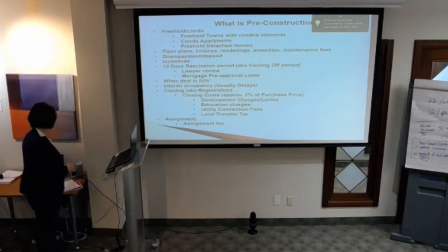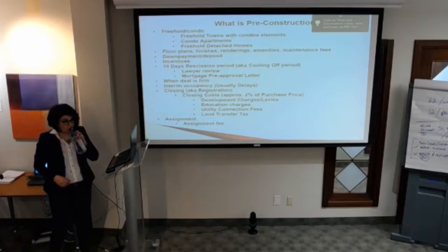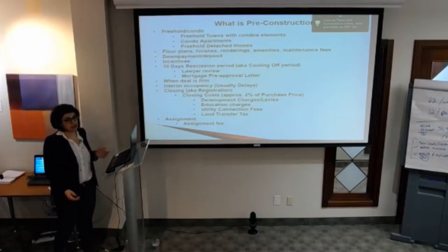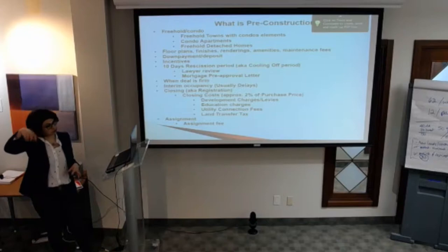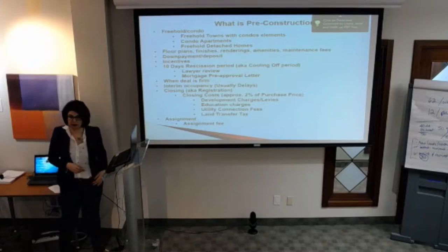Regarding how much lawyers generally charge to review the agreement: they will charge a few hundred dollars, and that depends on the lawyer. A lot of lawyers will not charge your client anything at the time of reviewing, given that they are chosen to do the closing and everything will be charged at closing. If your client chooses to change lawyers, they might receive an invoice for a few hundred dollars for reviewing the paperwork.